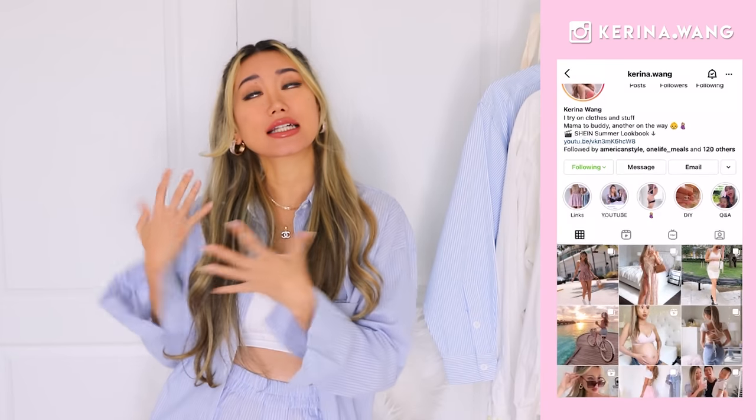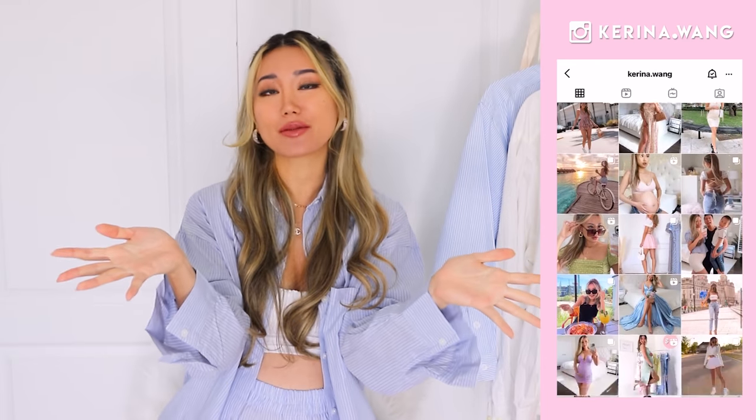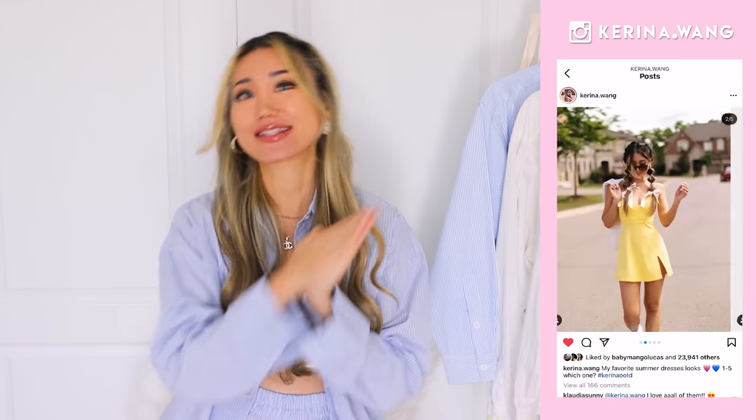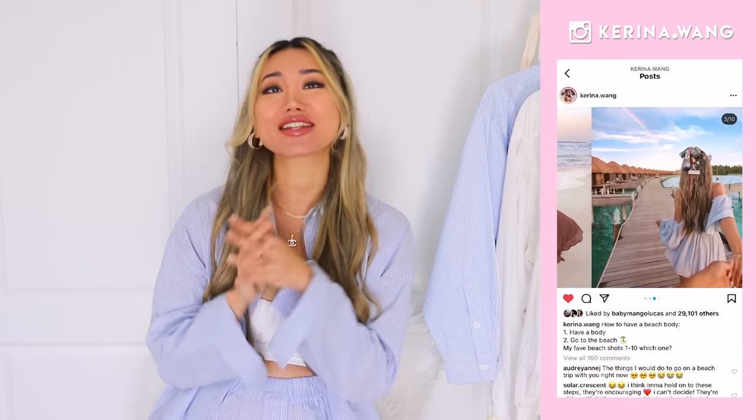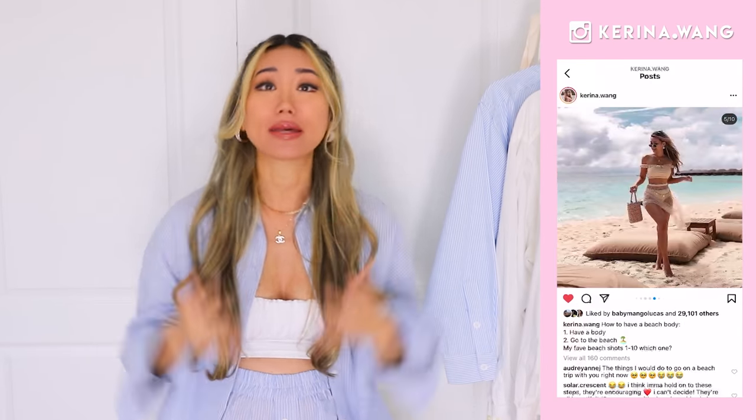I do these kind of videos on a seasonal basis, so if you happen to be in a place where it's not summer right now, you can still find similar videos like this on my channel. I'll be linking them down below. I'll be walking you guys through some of my favorite must-have basic pieces for the summer that you can mix and match with stuff in your closet and stay stylish.